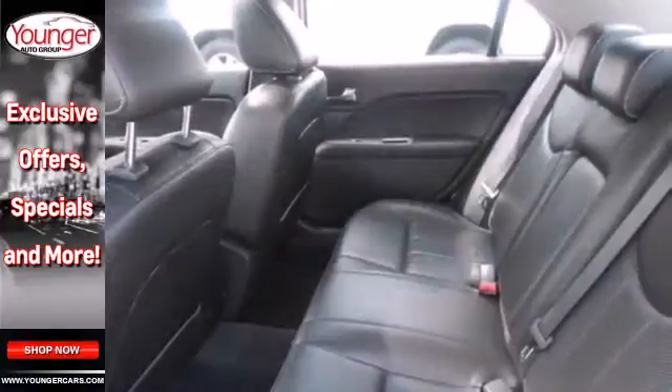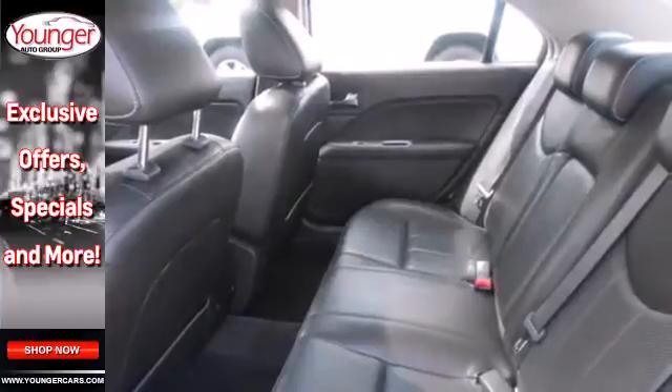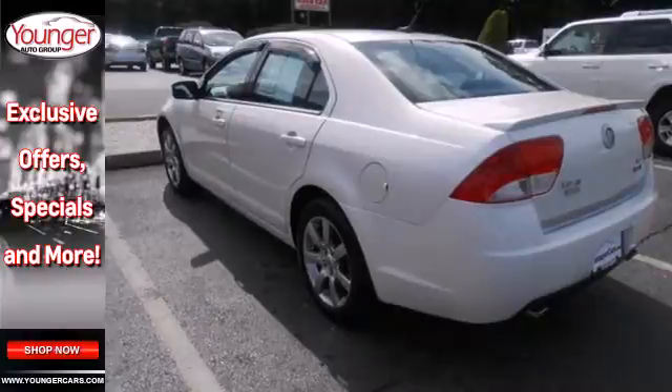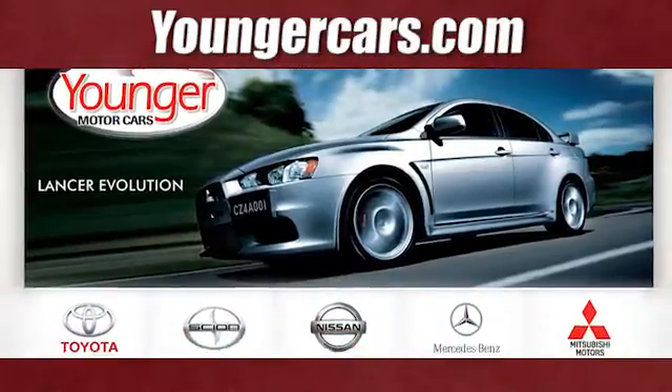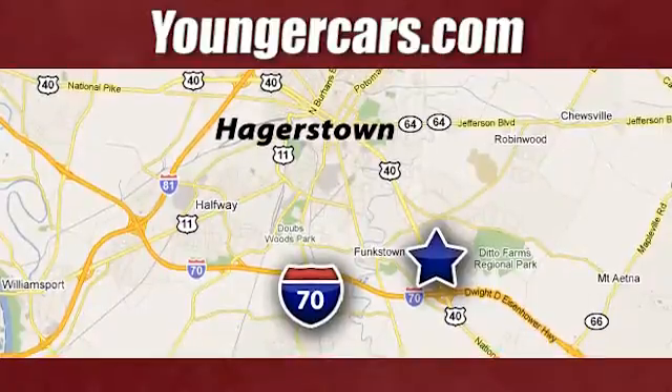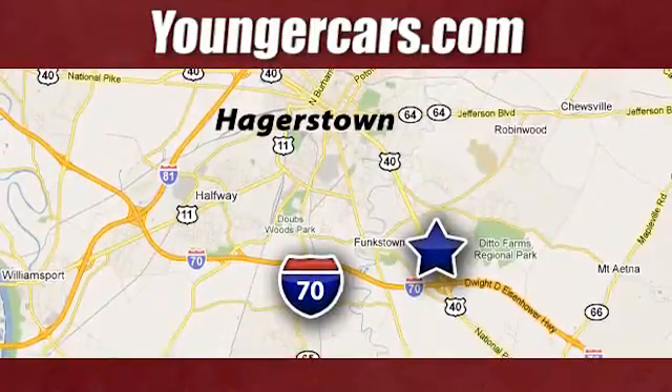The cabin of the Milan is warm and luxurious with soft leather, rich wood, and wonderfully comfortable seats. Visit our website at YoungerCars.com. We're conveniently located at 1945 Dual Highway in Hagerstown, Maryland.